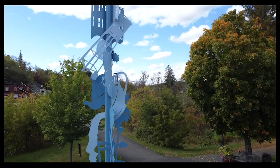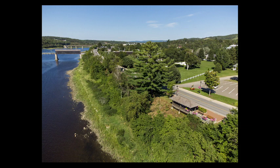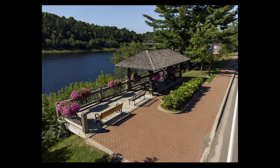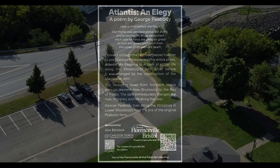Public art is something we can all share and appreciate. Encountering a piece of public art can be exciting, give us something different to look at, and sometimes to listen to. Along the boardwalk in the gazebo beside the river is a link to the poem Atlantis by the poet George Peabody. With a mobile phone, anyone can listen to the artist read his poem about coming of age when he was a boy living along the St. John River.